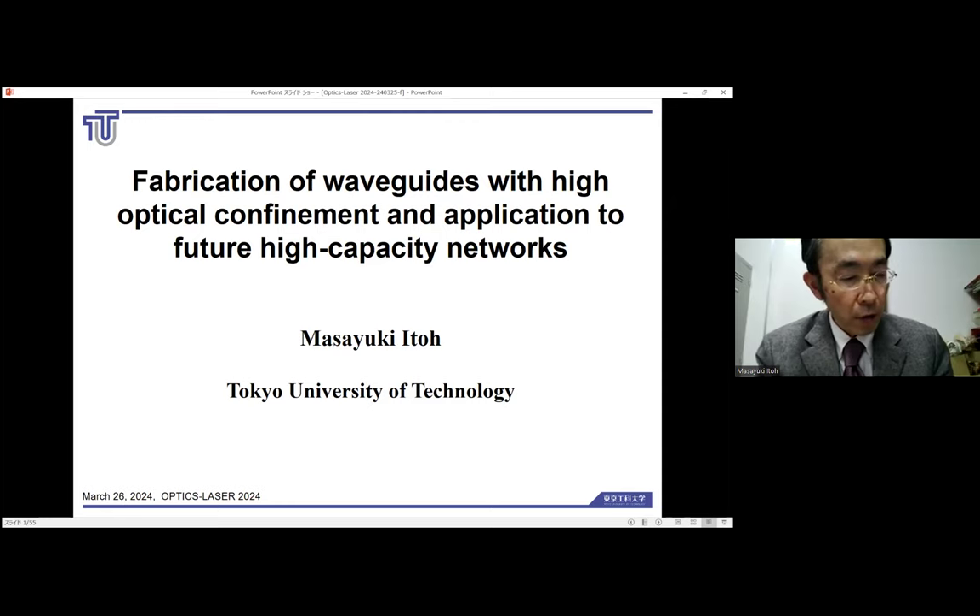In the first half of the talk, I will discuss the development of high-performance waveguides for high-speed large-capacity communication. And in the second half, I will discuss the communication of healthcare and biological data in an environment where high-speed networks are realized.